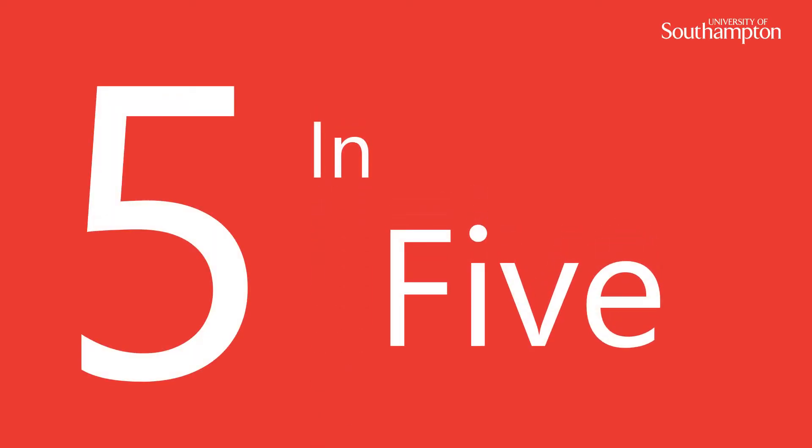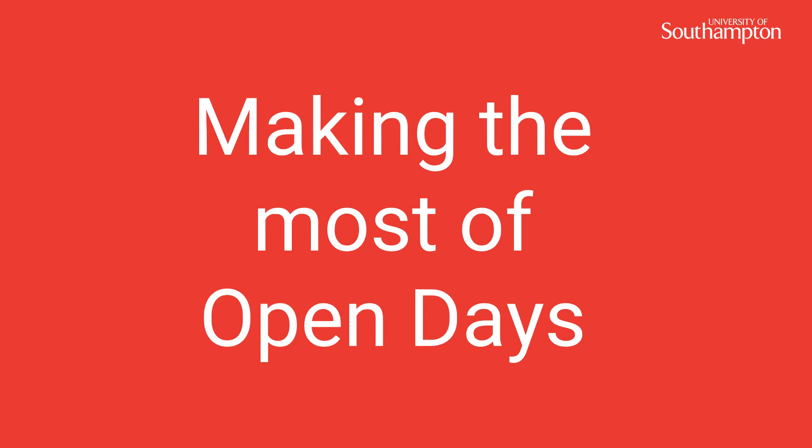Welcome to the Southampton 5 in 5. These slides will be looking at how to make the most of an open day.